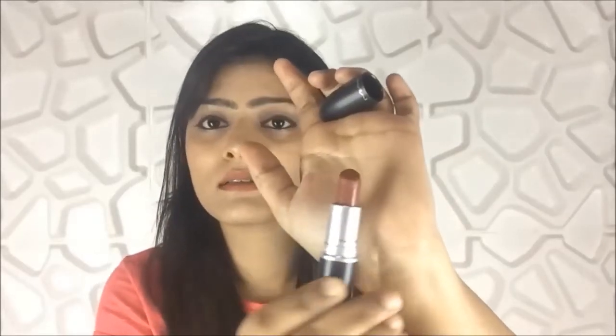The next lipstick is by MAC in the shade Retro — a satin matte finish. I truly like this shade a lot; it's very hydrating and so lightweight that sometimes I don't even feel like I've applied a lipstick. The shade looks very okay on the hand but when you apply it on the lips and it settles, it looks amazing. I wore it a lot at work.